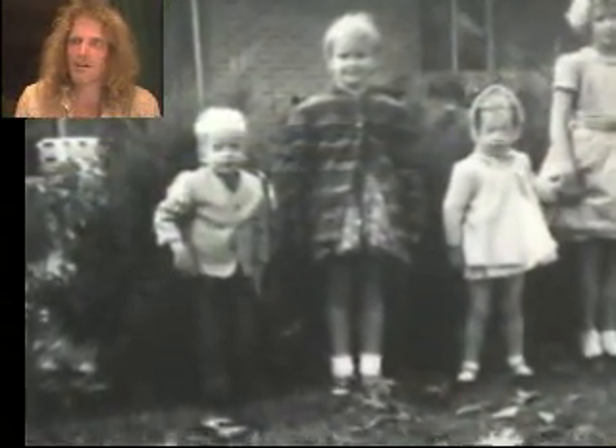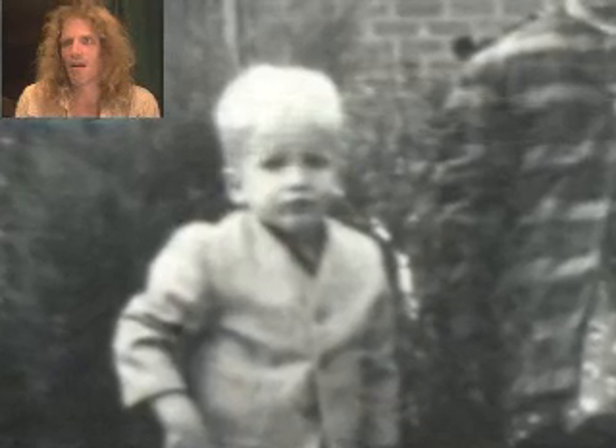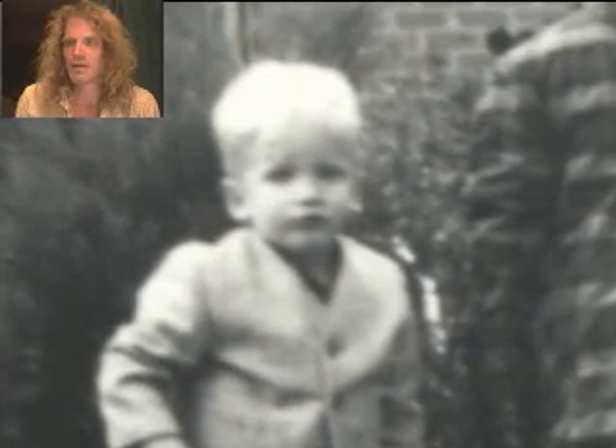All right, this is me when I was a kid — I guess about four or five here. A little cranky on this day. I had to wear a suit. Didn't care for clothes much.